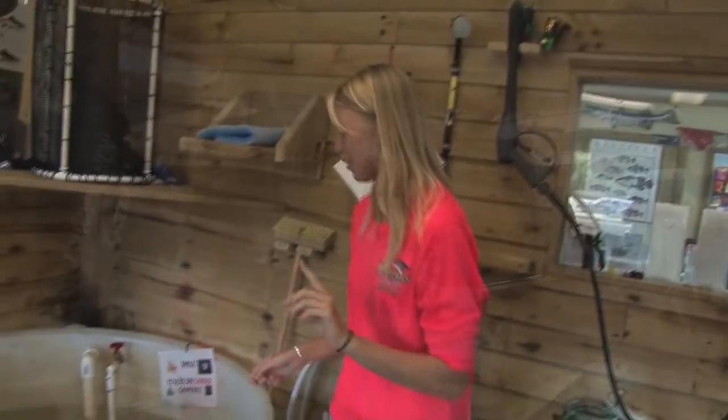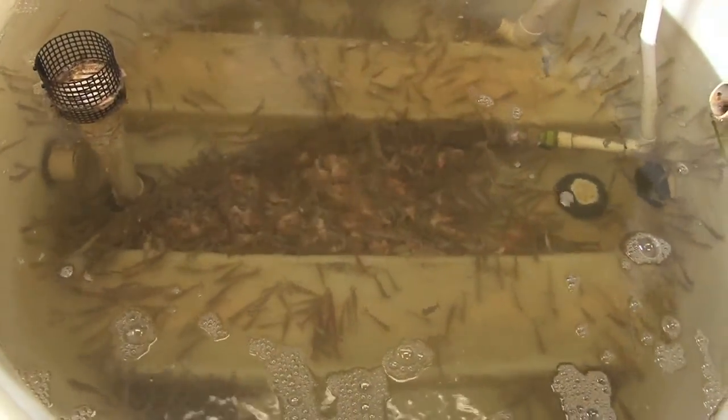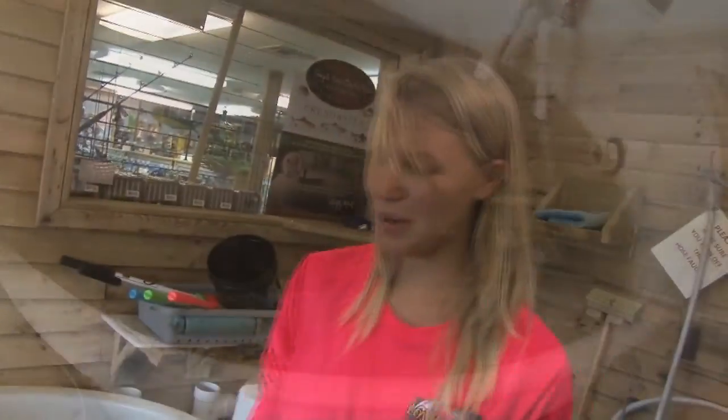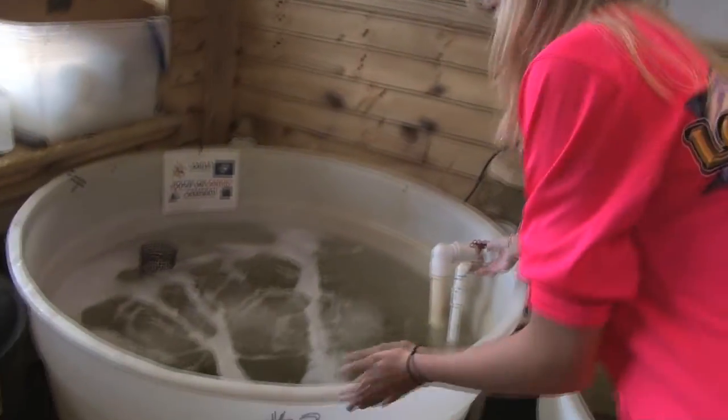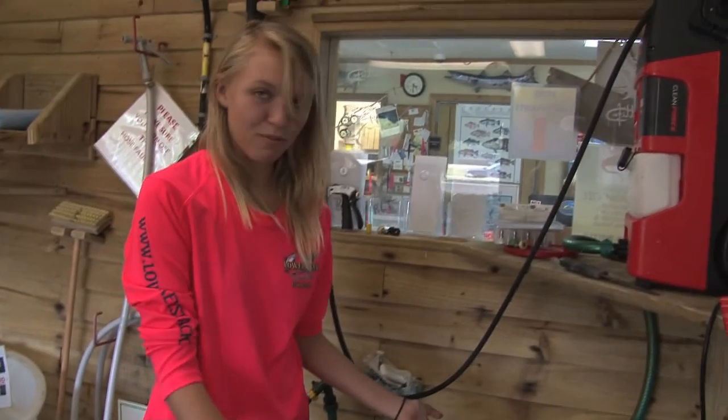In bin number one, we have crabs. And follow me to bin number two, in which we have shrimp. And bin number three, in which we have foor crabs for tarpon season. And then, last but not least, bin number four, we have our pinfish.